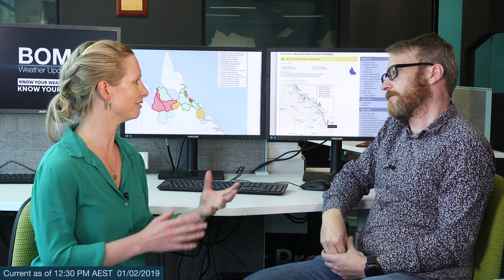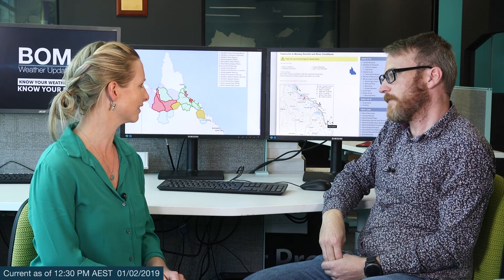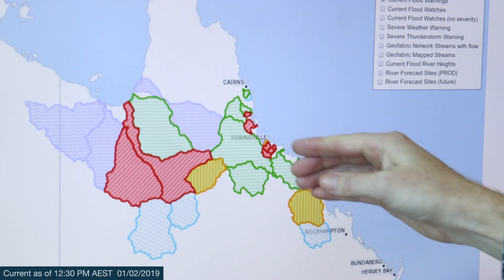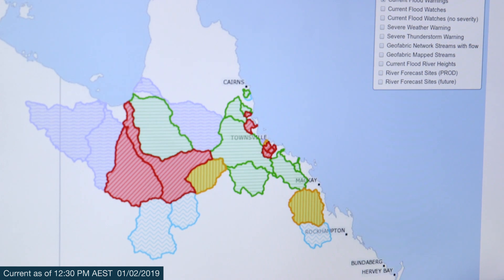We are seeing a combination of flash flooding and riverine flooding. So how long do we expect it to continue, and where does all the water go once it stops raining? A lot of the flash flooding will ease quite rapidly once the rainfall eases. You can see these small red catchments here — most of those are primarily very flashy catchments where the water will go down quite rapidly once the rainfall eases out.